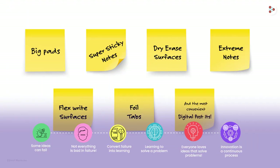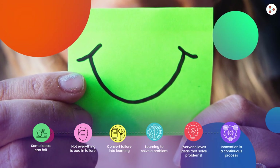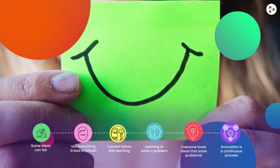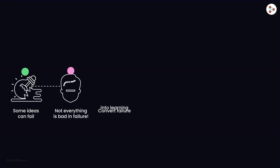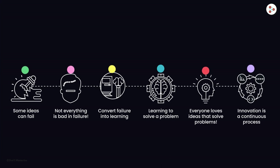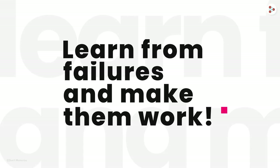Did you notice how a super-failed product elsewhere gave birth to an amazingly powerful idea and ultimately led to a revolutionary product? Can you think of any such product or idea which has a super-use in some other way? If yes, then you are on a similar journey as Mr. Arthur Fry's. So, what do we learn from this Post-it story? We have to learn from failures and make them work. Write this on a Post-it and stick it in your mind — but permanently.